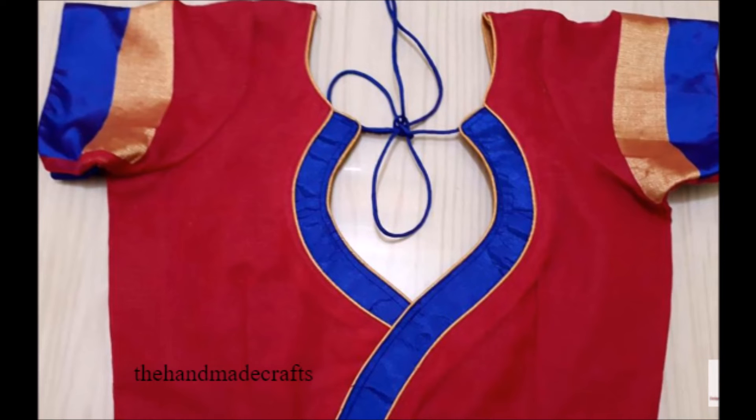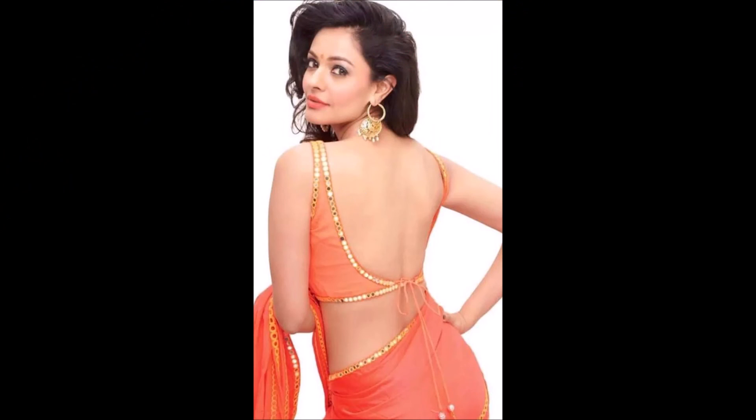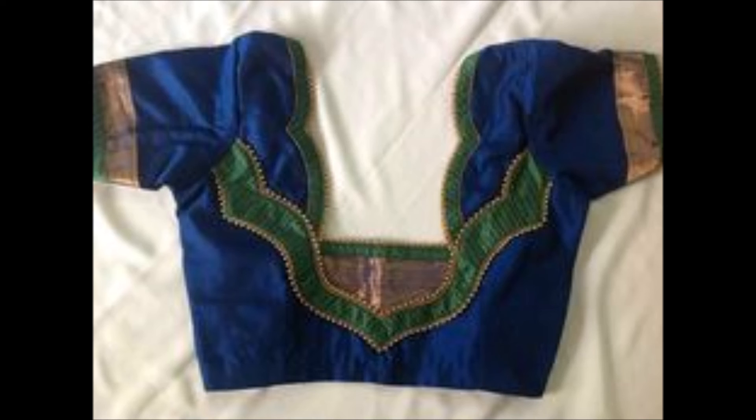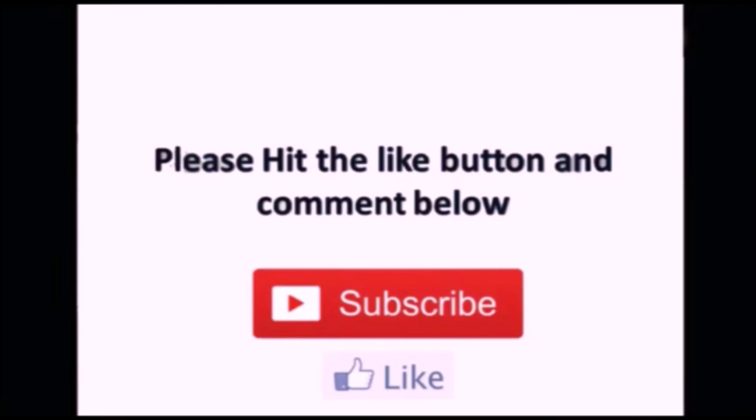Friends, please also don't forget to click the bell icon. Thanks for watching this video friends — please like, share, and subscribe to our Today Fashion YouTube channel. Thank you so much, we'll meet you in the next video with the latest updates.